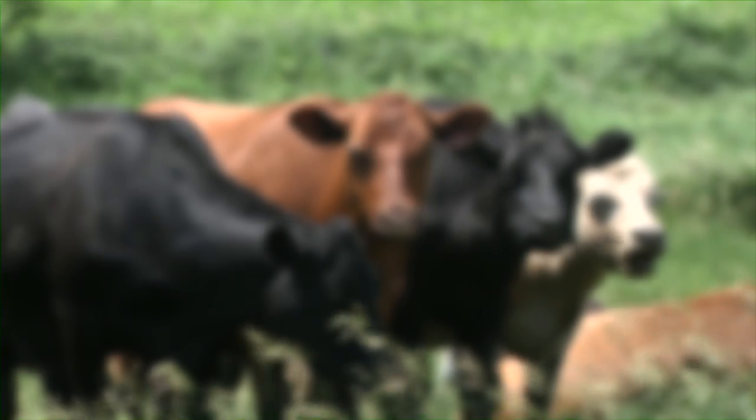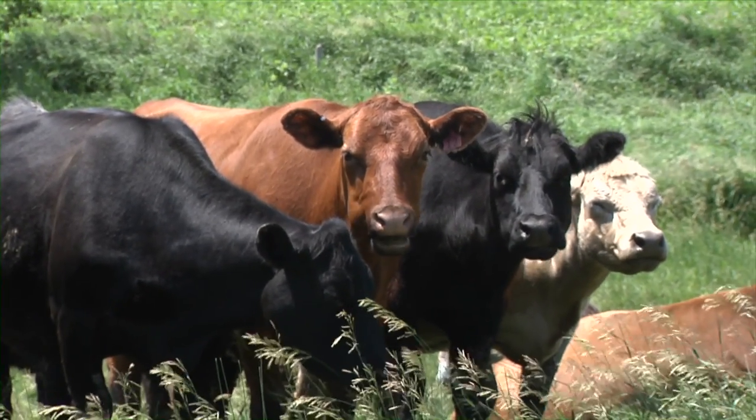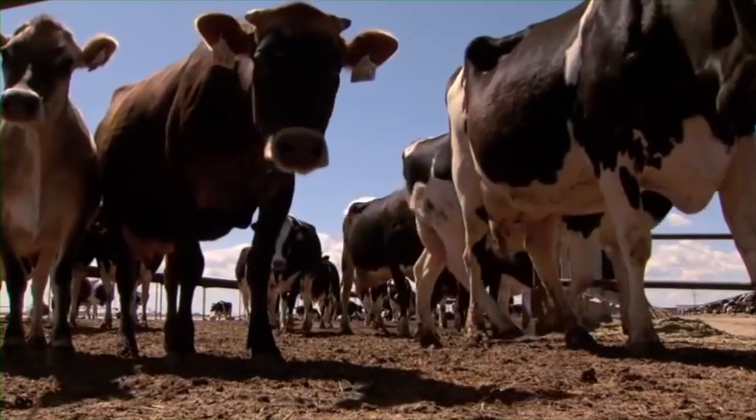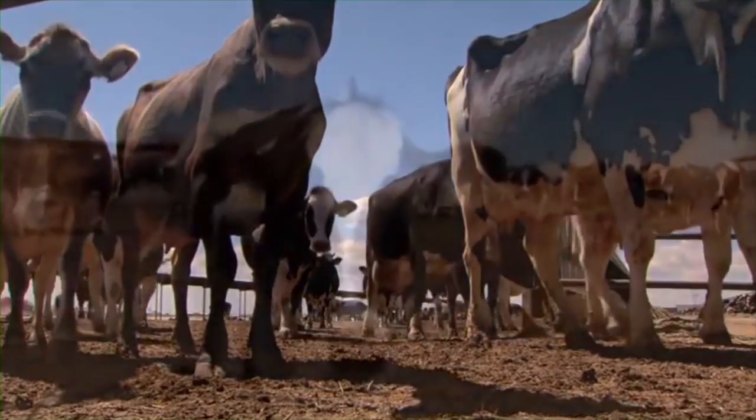However, they don't see the world in as clear a focus as we do, so it takes them more time to process what they are seeing. They also don't see as well down below them, so a dark shadow can appear to be a deep hole.